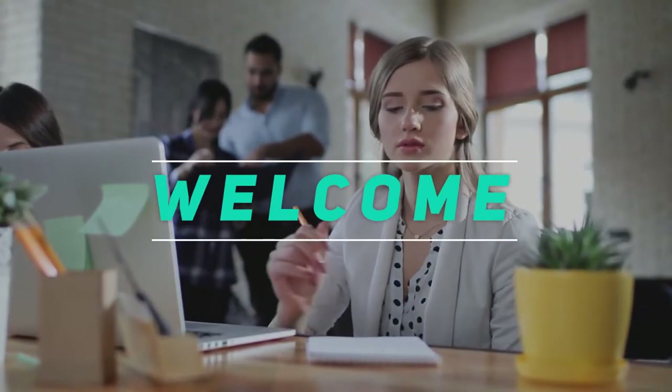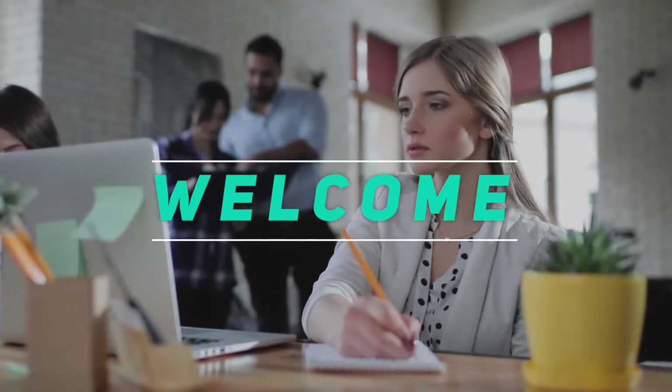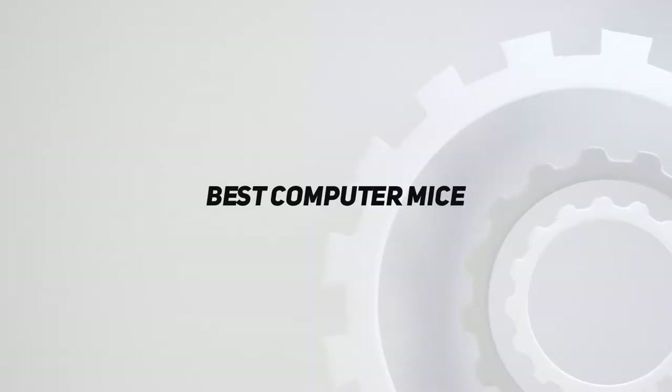Hey, welcome back to my channel. In this video, I'm gonna talk about the top 5 best computer mice.